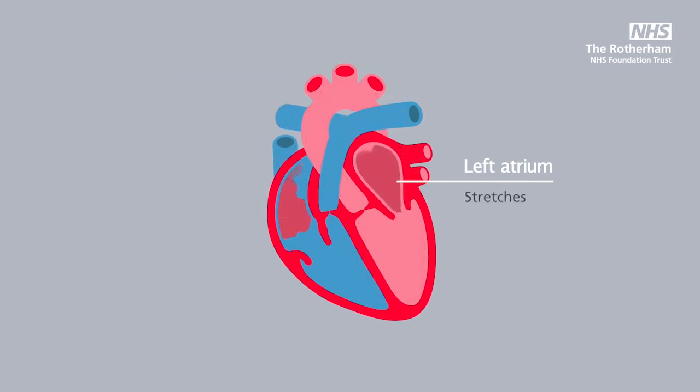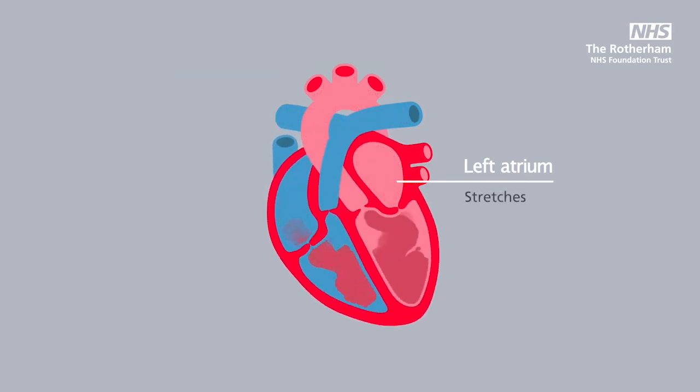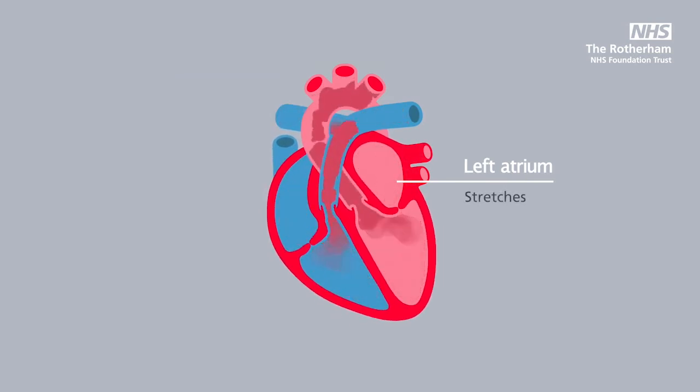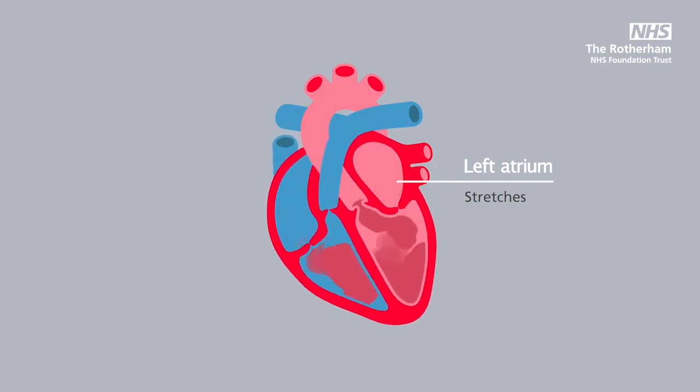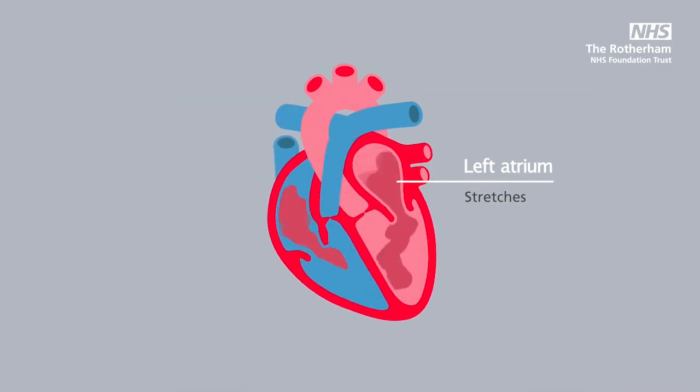This can mean that the atrium stretches, which causes increased pressure back to the lungs and fluid can build up there. A stretched atrium can also increase the risk of developing another problem called atrial fibrillation, which is an irregular heart rhythm.